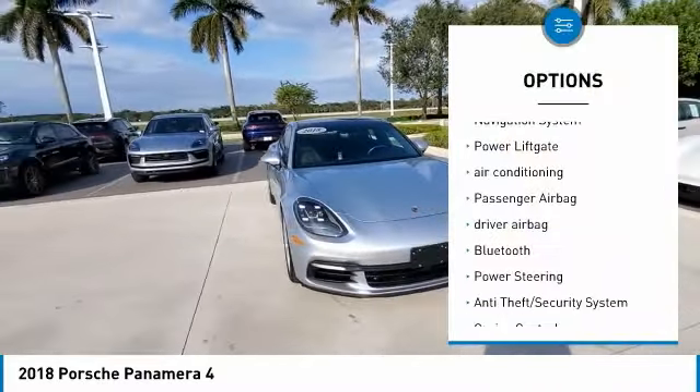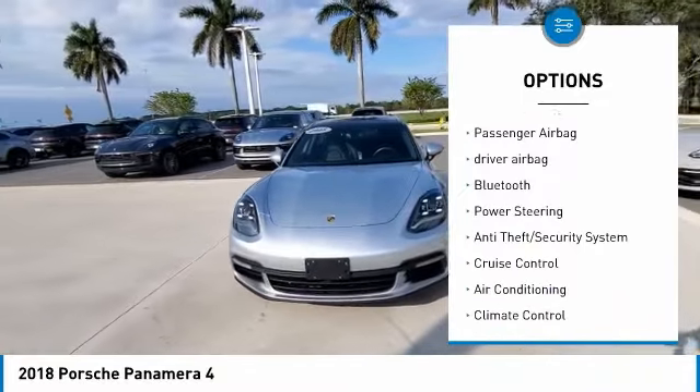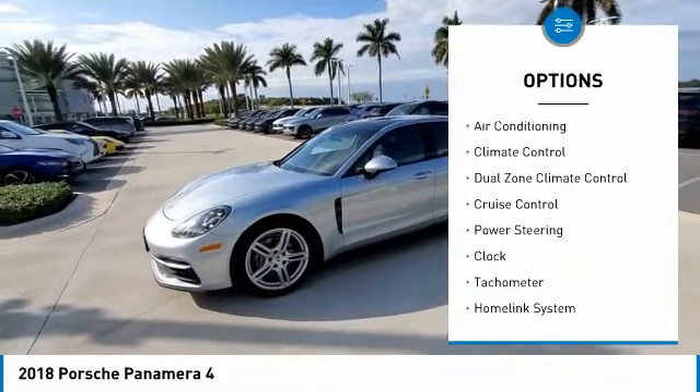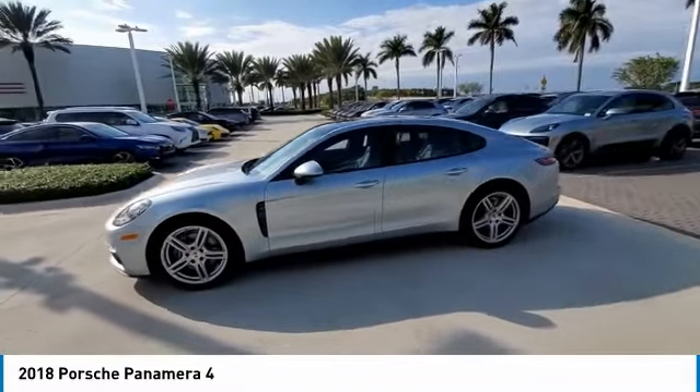Keyless entry, navigation system, power lift gate, air conditioning, passenger airbag, driver airbag, Bluetooth, power steering, anti-theft security system, cruise control.